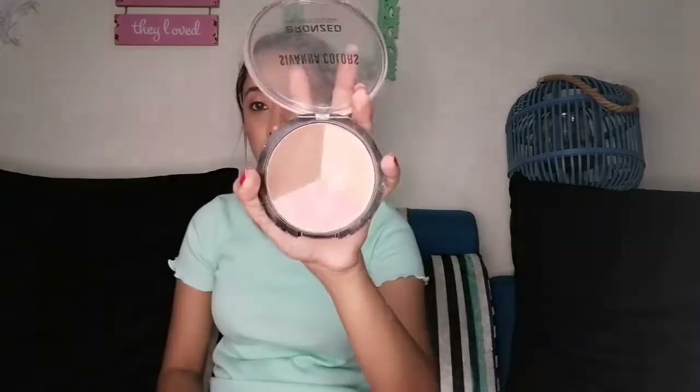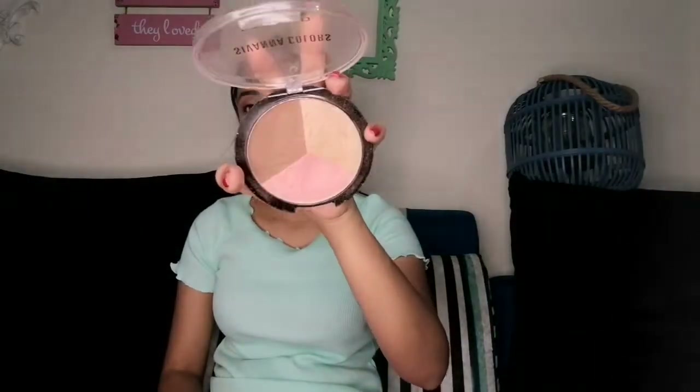Number three - the next palette I have is also on budget. This is Siwana's palette. You get the same three things - blusher, bronzer, and highlighter - and these are very good for Indian skin tone. Plus it is budget friendly, around 350-400 rupees, which is a great point.